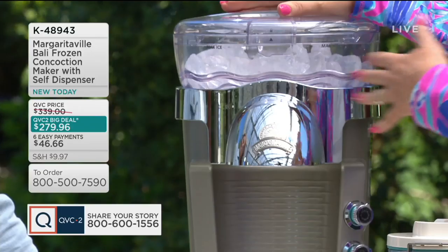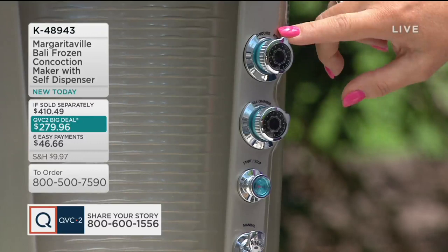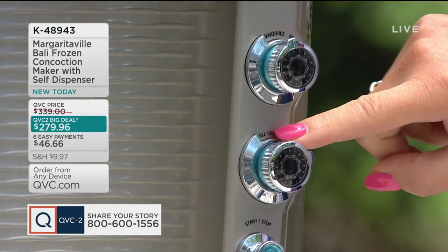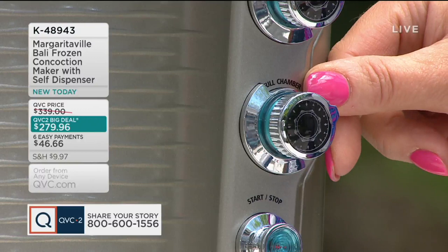Then you have your dials: four preset programs — daiquiris, margaritas, piña coladas, and smoothies. Simply turn the dial to whichever one you want. Down here, a knob for full chamber (60 ounces) and half chamber (30 ounces). You can also do anything in between with the manual button. The next button down is your start-stop — you can see it's blinking red because the chamber head is not over, so it won't let you accidentally dispense.